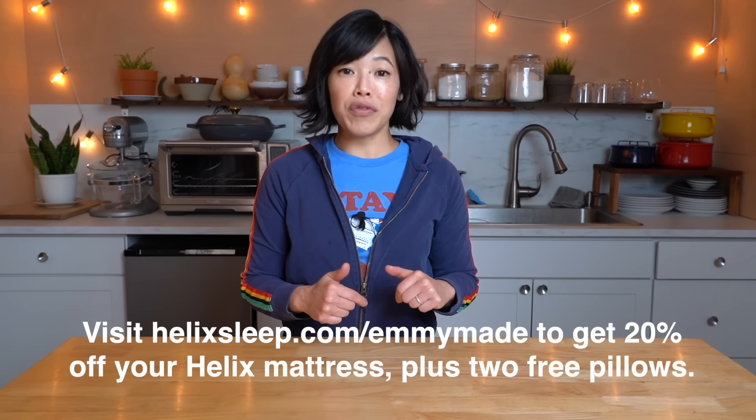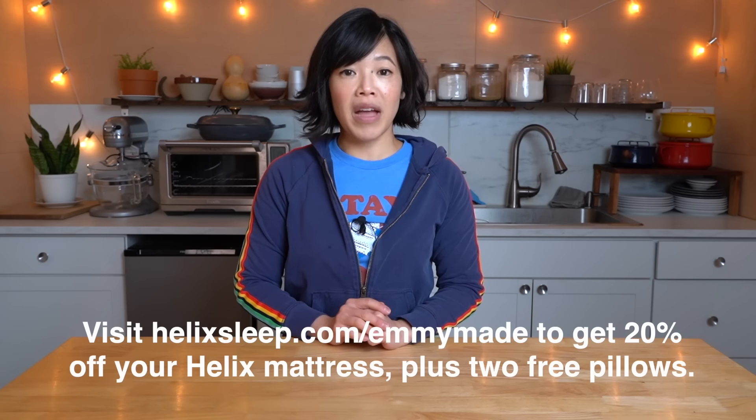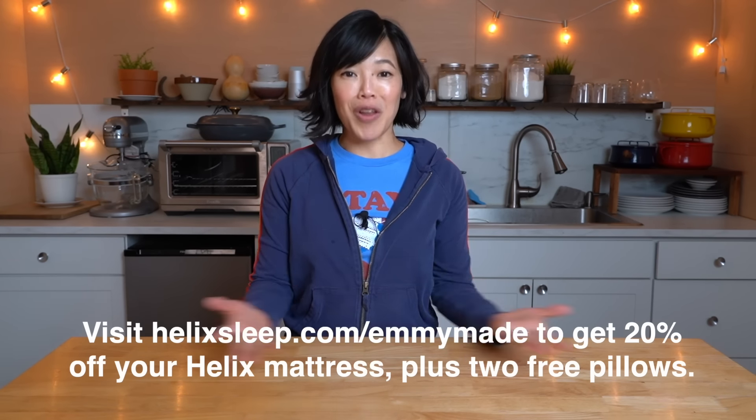So if you'd like to start getting great sleep, click the link down below or head over to helixsleep.com/Emmymade to receive 20% off your mattress and two free pillows. Big thanks to Helix Sleep for sponsoring this video and for allowing me to make better videos for all of you.